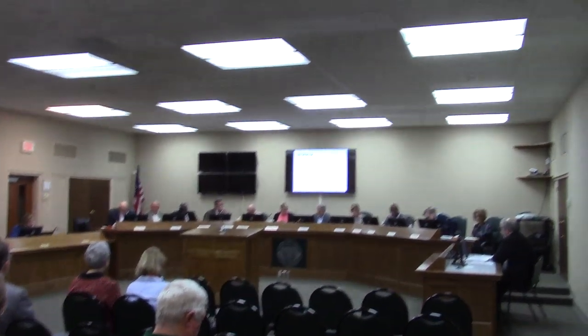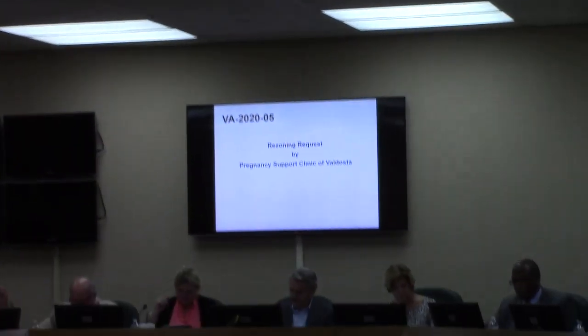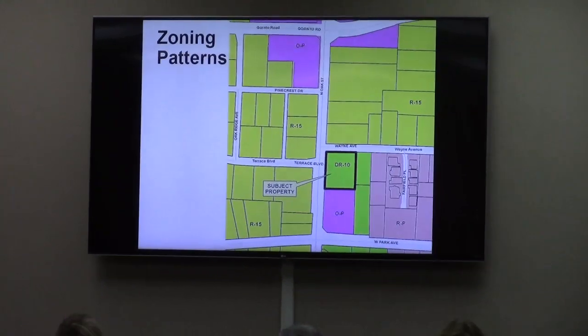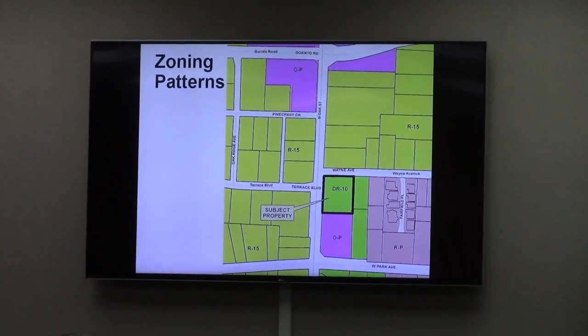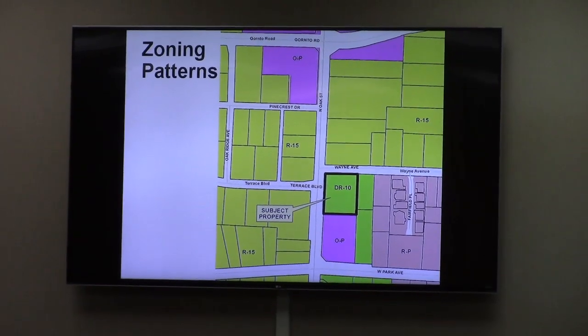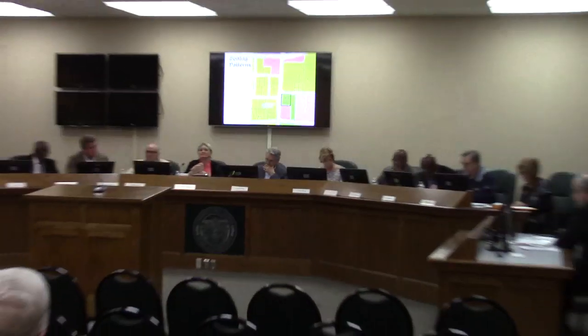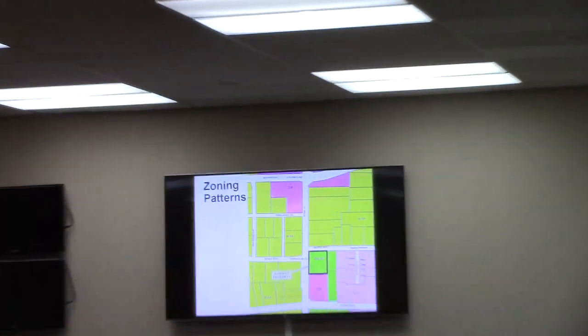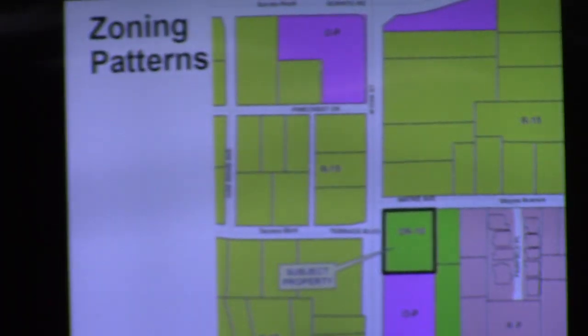This is a rezoning request by the Pregnancy Support Clinic. It rezones 0.58 acres from Nurse or Duplex Residential 10 to Office Professional. With the zoning back on the screen and in your packet, you can see the existing DR-10 zoning. That is a carryover from 12 or 13 years ago under the old zoning ordinance. The OP is to allow the medical clinic, the Pregnancy Support Clinic.